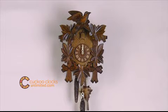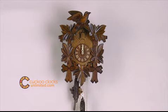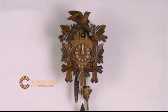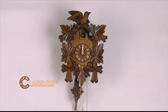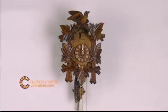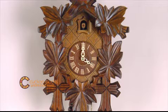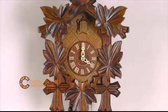This is a one-day hand-carved German cuckoo clock with five maple leaves and one bird. This traditionally styled one-day German cuckoo clock features five deeply carved maple leaves with one single hand-carved bird seated at the peak of the roof.